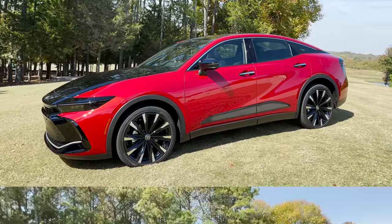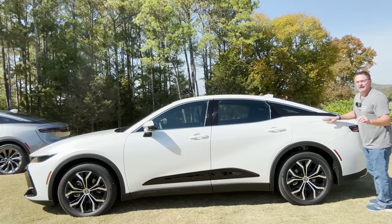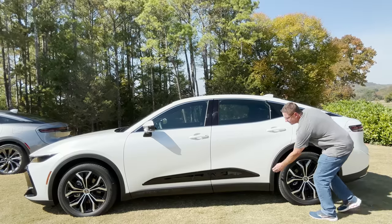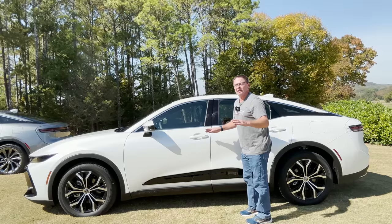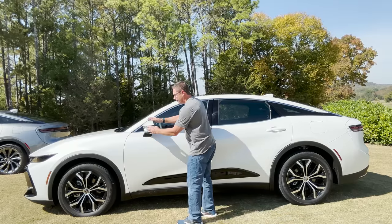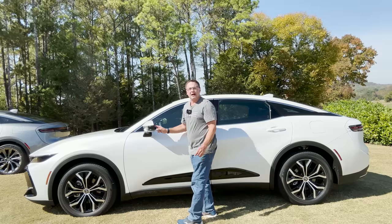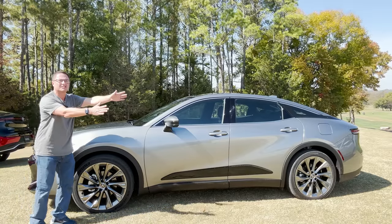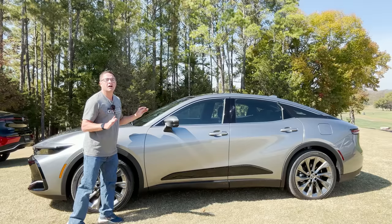Looking at the profile features: there's a 14.5-gallon fuel tank. MPG hasn't been released yet. It has cladding around the sides and all three have that gloss black accent. They all have auto unlock and auto lock because they all come with standard smart key. They have power folding mirrors, LED turn signals, blind spot monitor, and rear cross traffic alert.